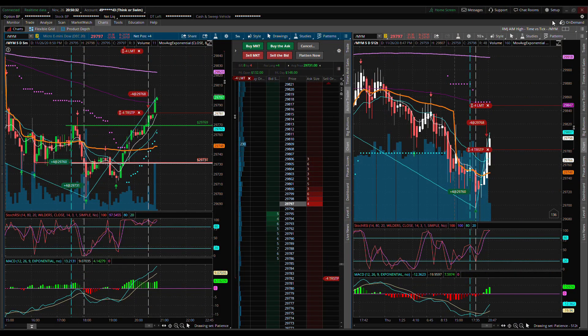Hey everyone, it's Rocky. Happy Thanksgiving — it's Thursday November 26th, about 8:50 PM. I was actually a bit surprised that the micro futures market is open today because it is Thanksgiving Day, but I guess since the Asia market and Europe market are open, right at 3 PM it did open up.